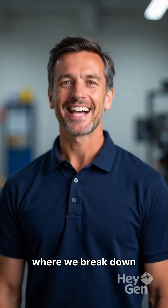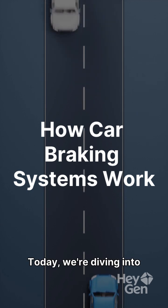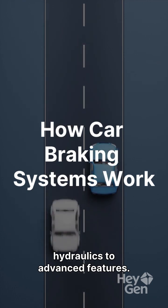Welcome to our channel, where we break down car features, repairs, and maintenance. Today, we're diving into how your car's braking system works, from basic hydraulics to advanced features.